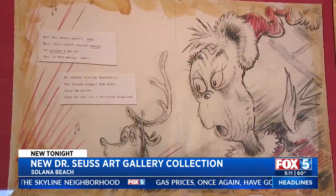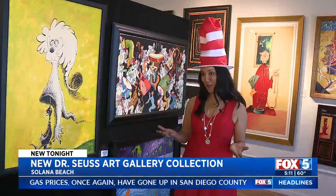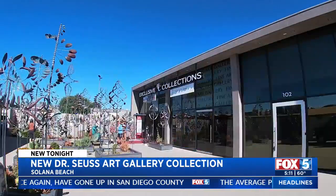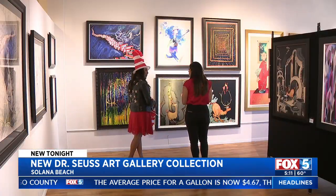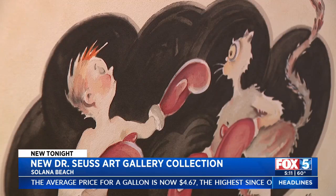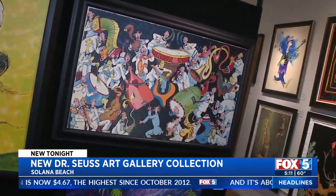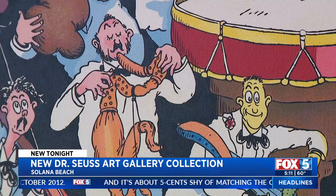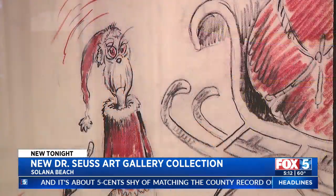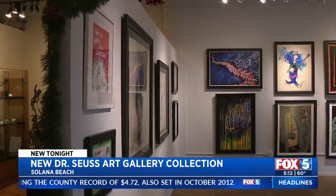The Grinch really represents, I think, a little bit of all of us because the holidays can be kind of stressful. Owner of Exclusive Collections Gallery, Ruth Ann Thorne, says the holidays are a special time because they are now able to showcase the art of Dr. Seuss. They had to wait a really long time to get it — kicking off right after Thanksgiving and going till the new year. It's the largest collection of the art of Dr. Seuss anywhere.